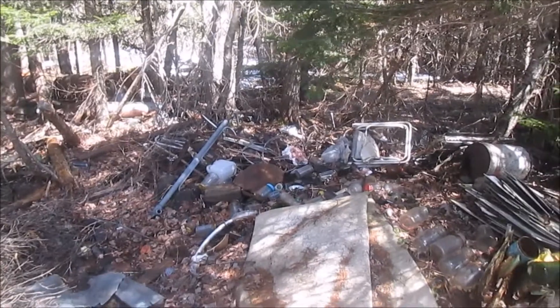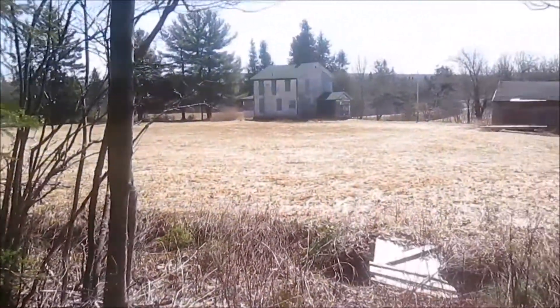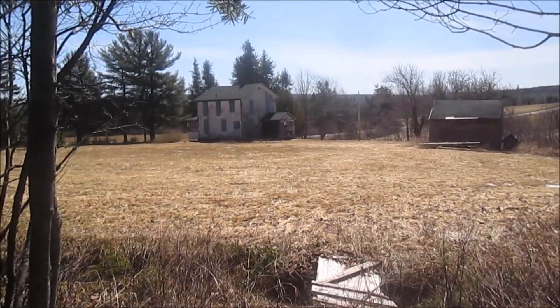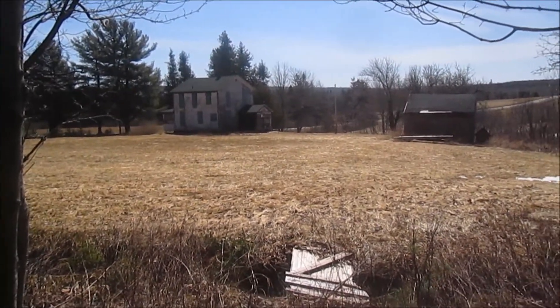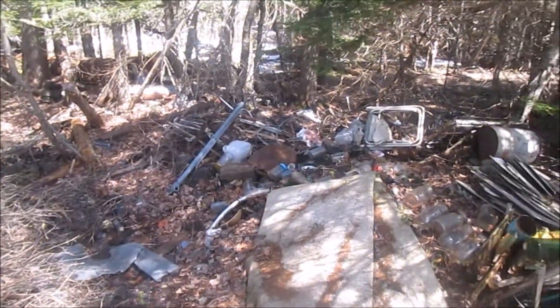Here we are again at the same dump we were at last week. We've got permission to search this place from the landowner. There's the old house — it's all empty, but it was built in 1944 and it's been vacant for around 20 to 30 years. So hopefully we can find some nice old 40s, 50s, maybe some pop bottles.